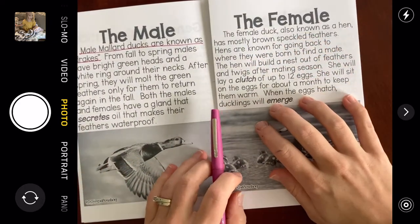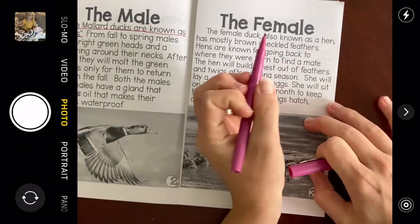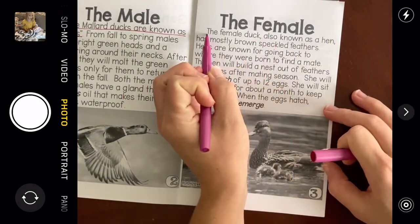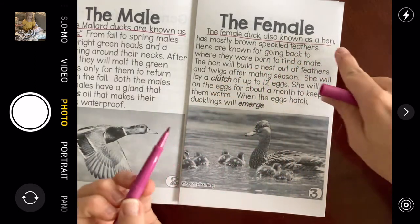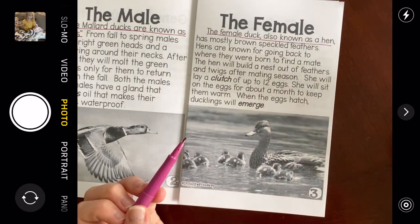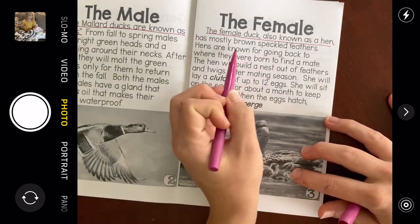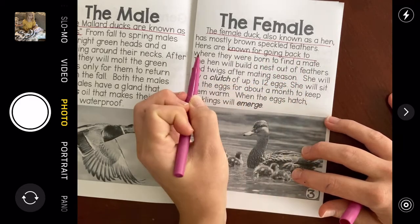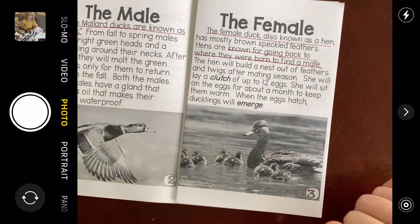I knew most of the things on this page. The only thing I didn't know was that they were called a hen — I thought hens were like girl chickens, and I didn't know that girl ducks were also called a hen. The other thing I didn't know is that they're known for going back to where they were born to find a mate.